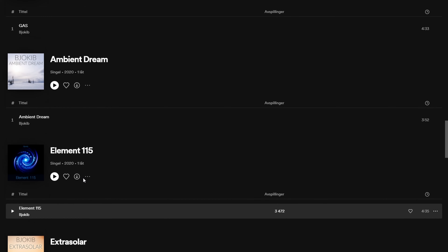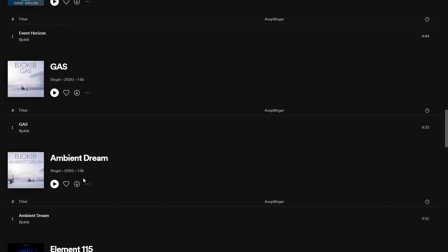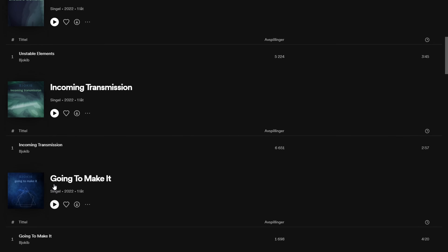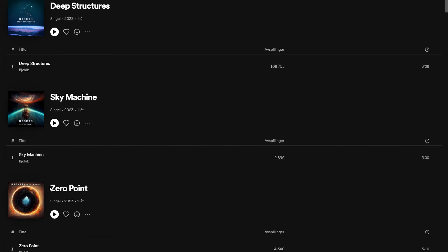Same with 2018, 2019, and 2021. Albums uploaded, a collection of songs, and nothing really happens. I get maybe a few streams here and there — nothing to talk about, probably an anomaly. Just nothing happens.